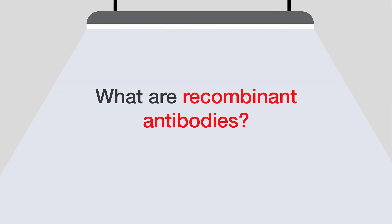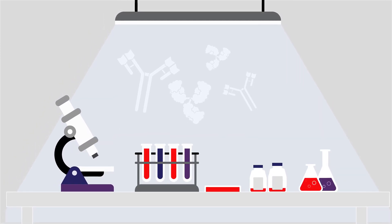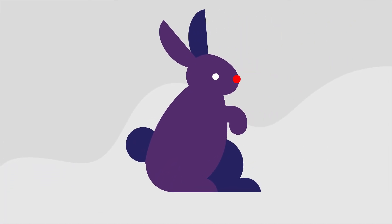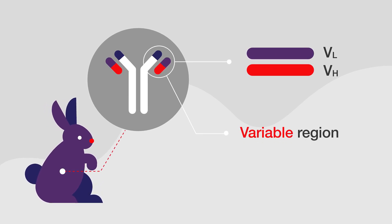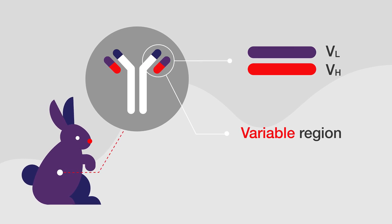What are recombinant antibodies? Recombinant antibodies are antibodies that are synthesized in vitro using recombinant DNA technology. This involves cloning genes from an antibody's heavy and light chains, including the antibody's variable binding region, into a suitable mammalian cell line that can express the cloned genes and produce recombinant antibodies.